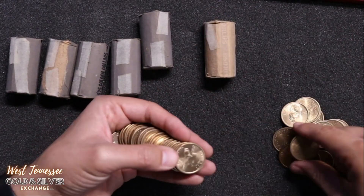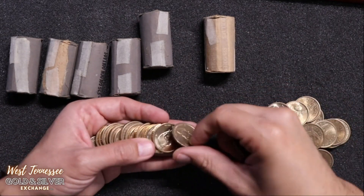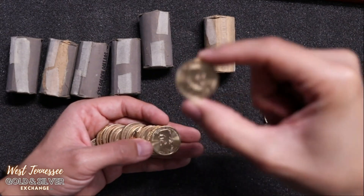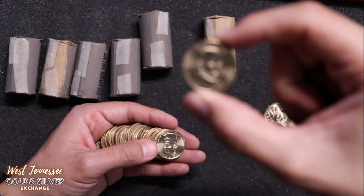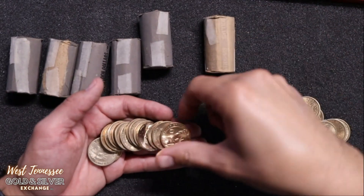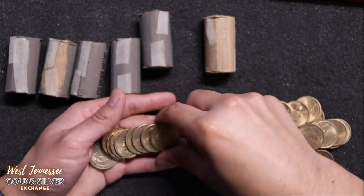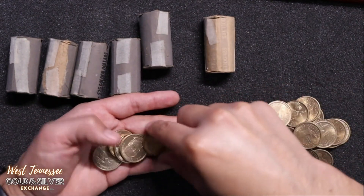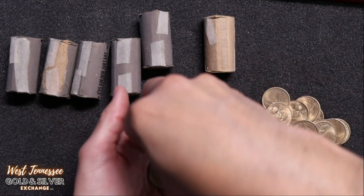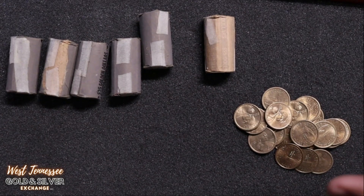These are old wrappers too. Jackson... James Polk. I really wish these would have caught on more. I'm not sure if you guys are much into these presidential dollars, but the dollar coin is just something that really doesn't catch on.